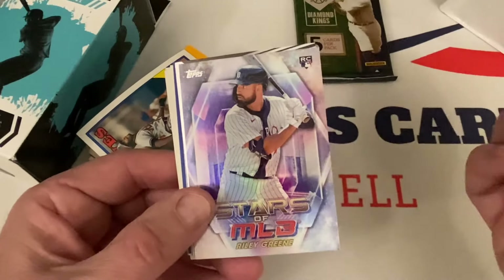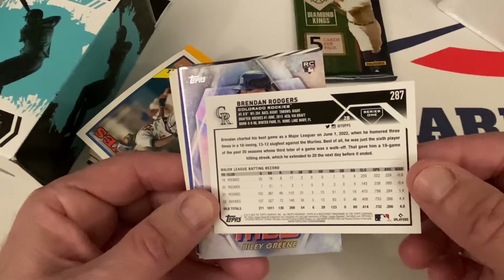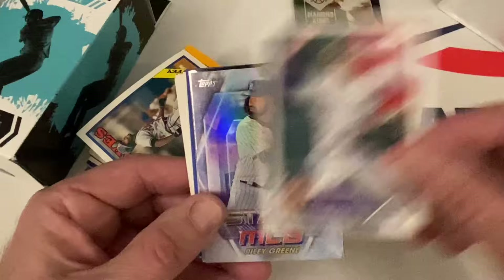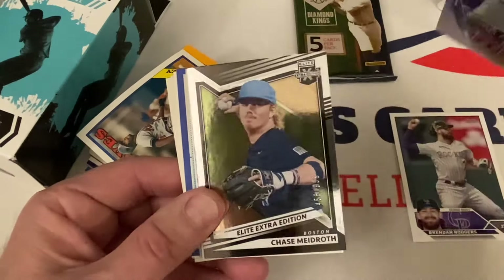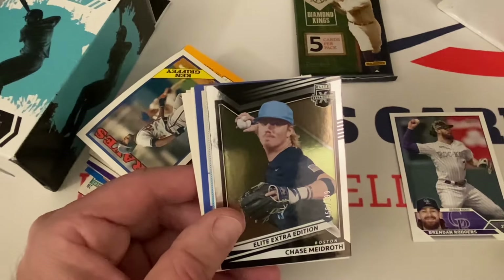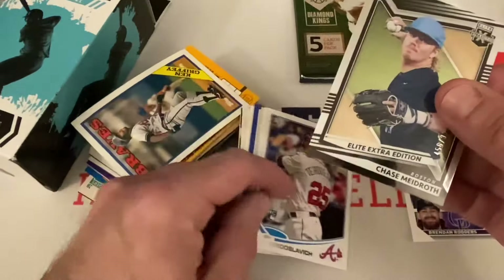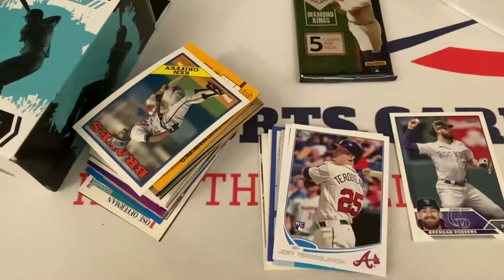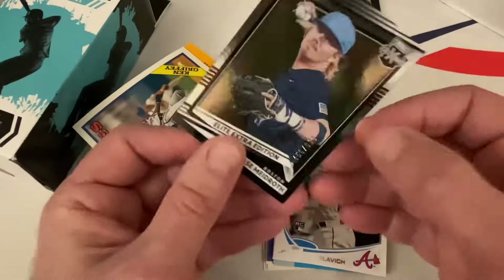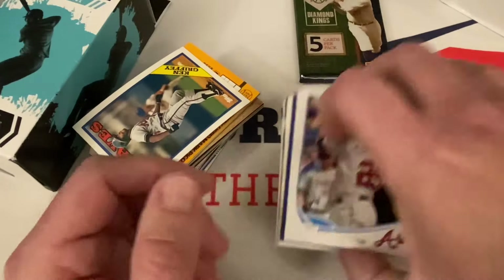Let's see what we got here. That's a good card right there — Riley Green rookie! We're already starting off pretty well. You got Brendan Rogers, and this is 2023 Topps Series One. You got Riley Green with his MLB rookie card — a nice insert. And we got a serial number hit! The Riley Green corners look good. We got an Elite Extra Edition card numbered 456 out of 999. Chase Maydroth — I don't know who he is — but we got a serial numbered hit out of the product, plus a nice pack and a decent rookie.